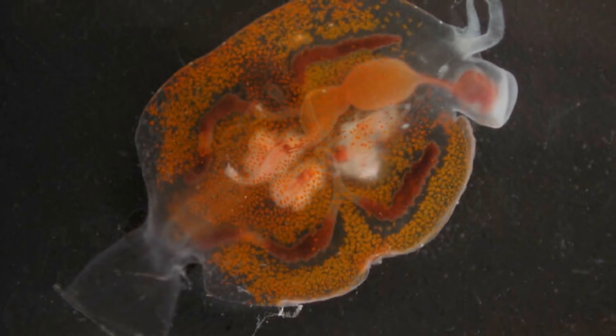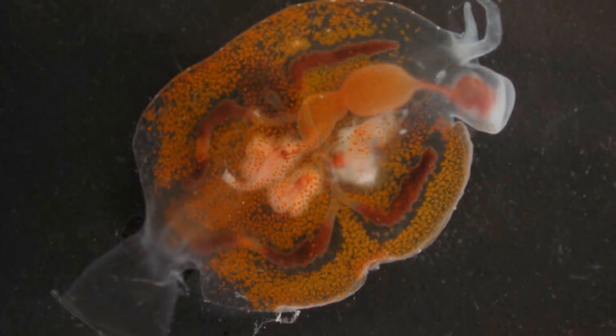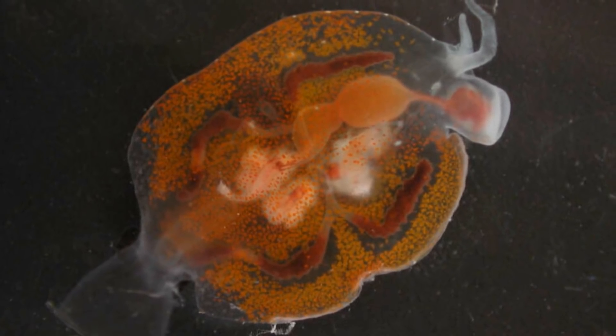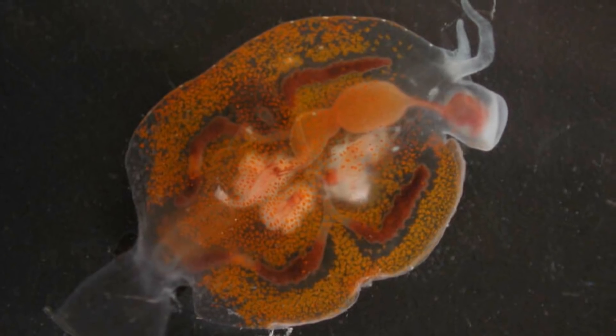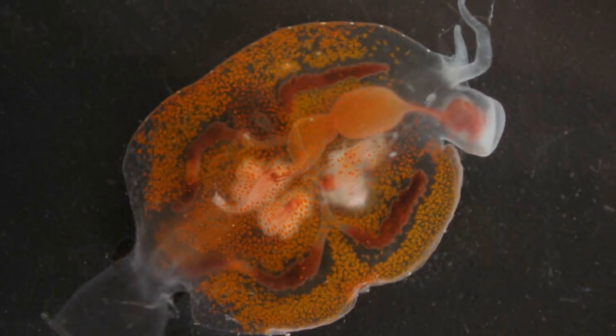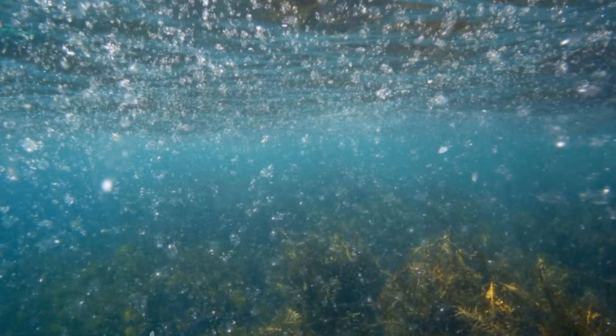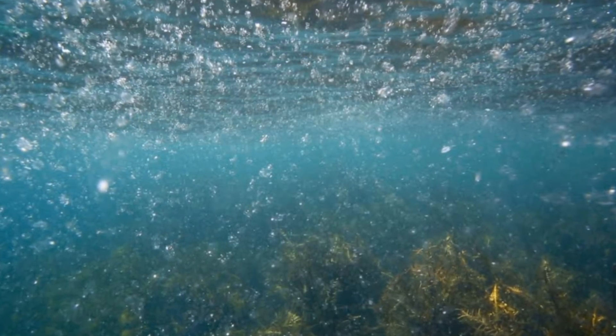Filiroes are nudibranchs, which means we assume they are simultaneous hermaphrodites like other nudibranchs. This means when it comes to mating, both filiroes will show their penis and try to force each other to be the female. Once the eggs hatch, the young float around like plankton, trying to find prey they can latch onto and grow from.